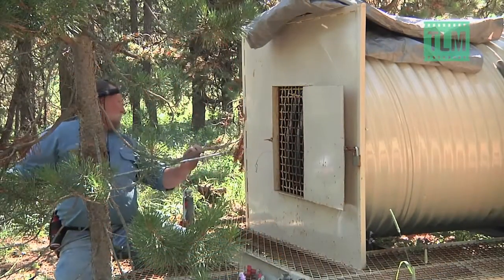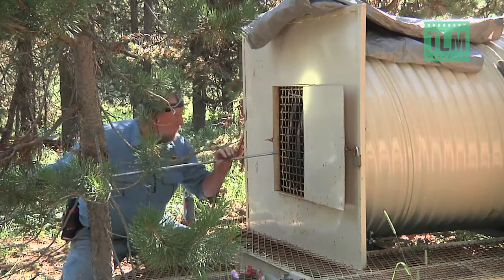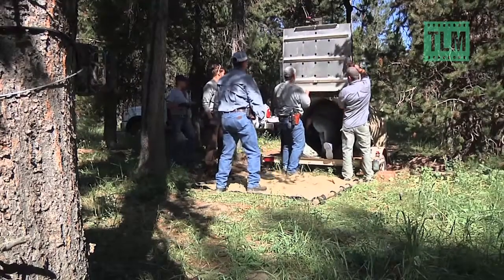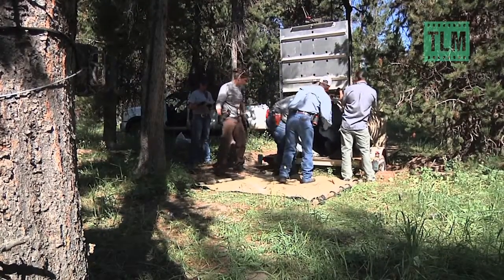The only way to get what you want from a grizzly is to put it to sleep. 440-pound bear 227 is lights out in less than 5 minutes. Idaho Fish and Game has 45 minutes to collect and collar.